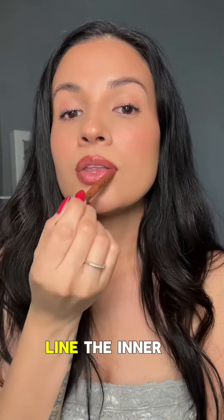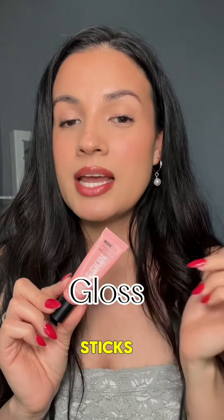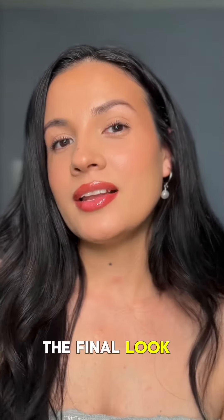I line the inner corners and leave it like that. I've been using the Nude Sticks Lip Butter in Candy Kisses — it does make your lips look bigger. You need just a little bit. And you guys, here's the final look!